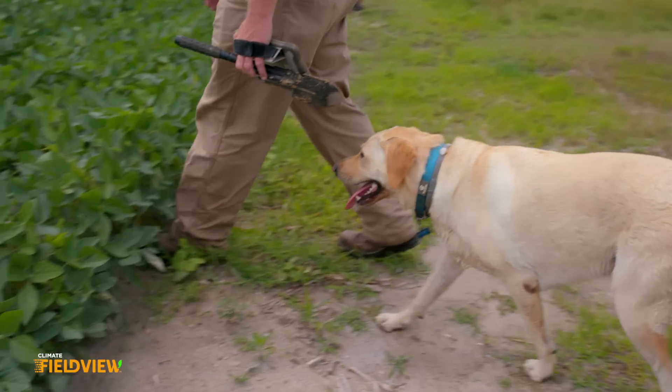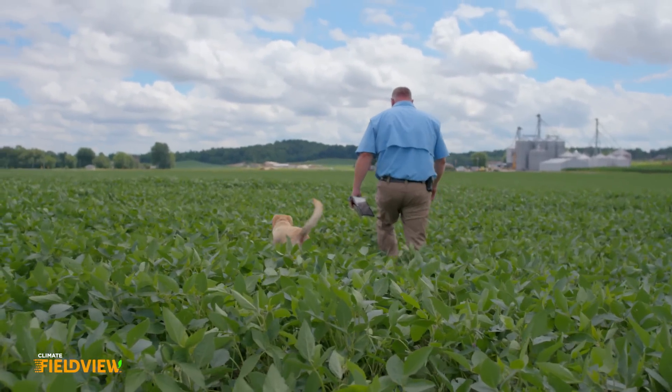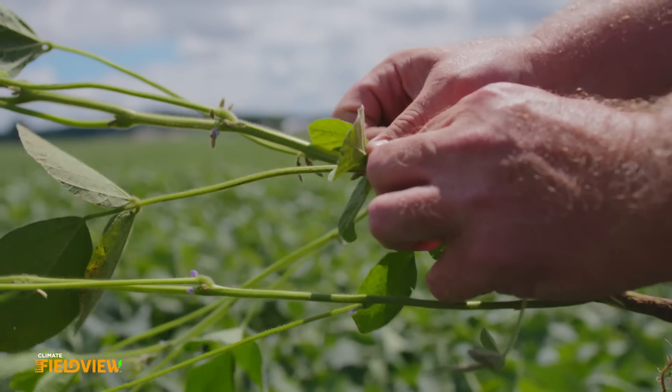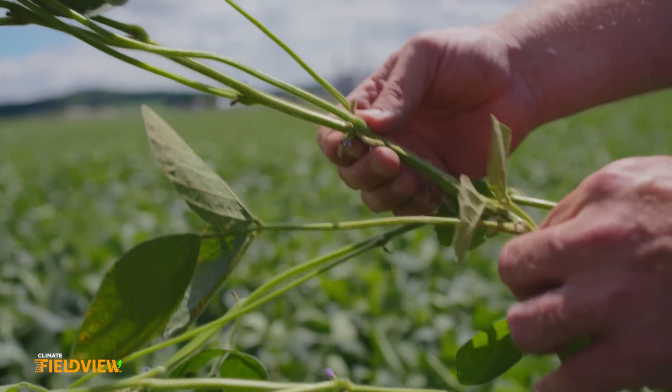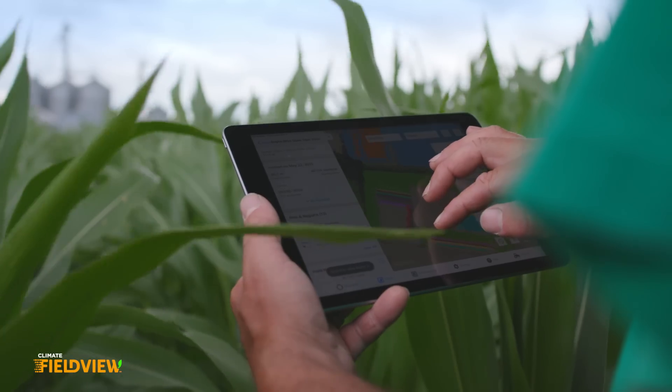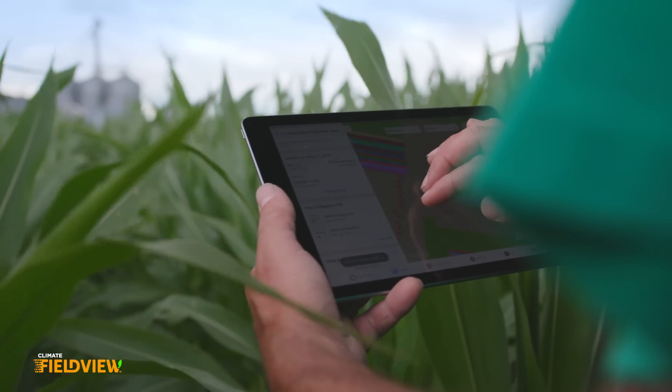As we continue to increase production, we brought Sean along to help us — to be that person in the field scouting our crop while we focused on other things. The Blakeys are on the cutting edge; they're constantly trying to improve. And it's a great feeling to work with growers who are willing to work with new technologies, new opportunities, and FieldView — to be able to look at the data and make honest, truthful, educated decisions.